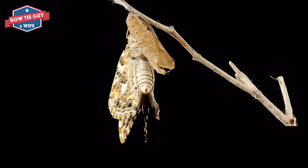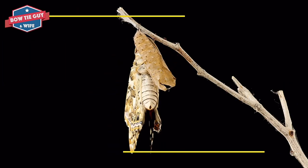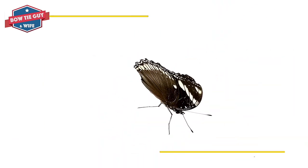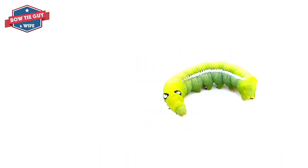A butterfly spends most of its life feeding on flowers. It also migrates, which means to travel from one place to another. A female or mother butterfly finds a plant and lays her eggs. The life cycle of a butterfly starts all over again.